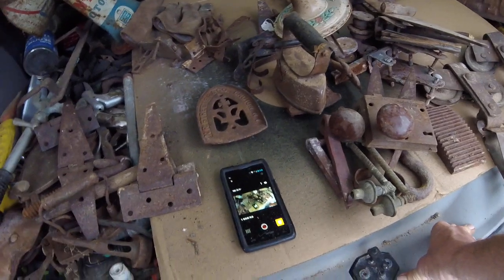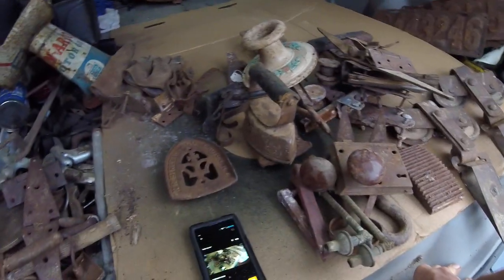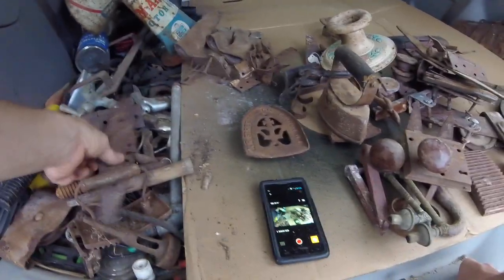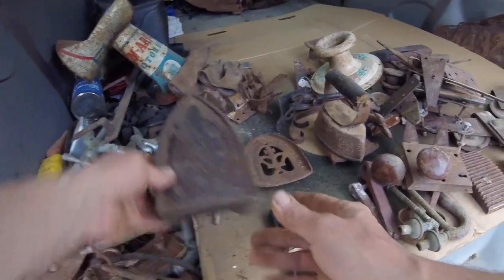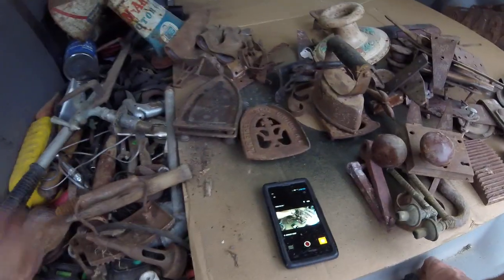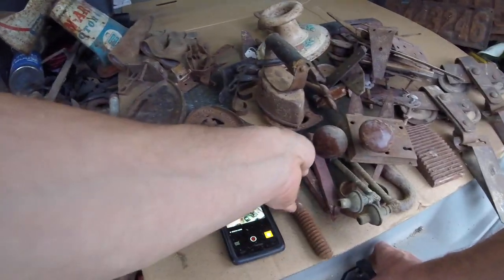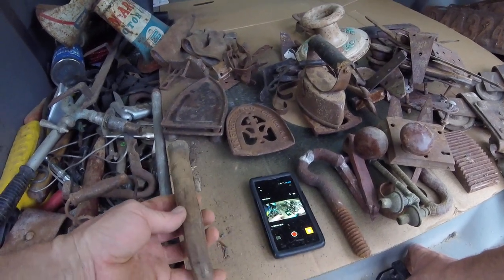There's the other match to that doorknob - that's a pretty nice doorknob. Another hinge here. There's another iron holder, and another nice big hook.